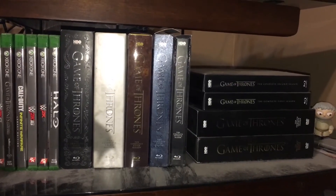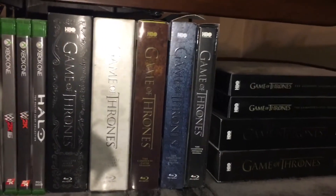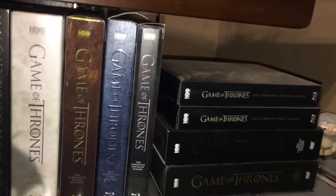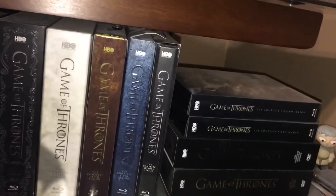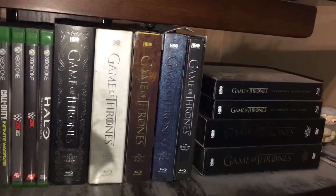I do have all the seasons of Game of Thrones on DVD and Blu-ray. For the Blu-rays I have Seasons 1, 3, 5, 6, and 7. I have the DVD versions of Seasons 2 and 4, and I have the Steelbooks of Seasons 1 and 2 as well. I want to get all the Steelbooks in time because I think they'll look really cool. I own all the seasons and I absolutely love them.